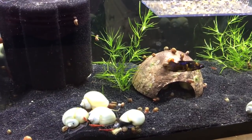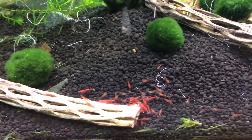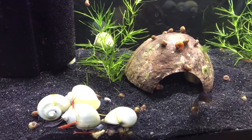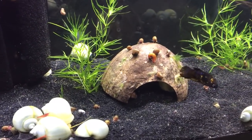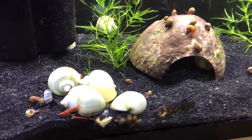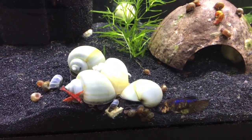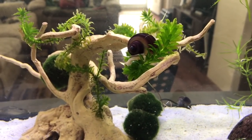Another question that goes along with this is: can betta fish live with shrimp? Usually I wouldn't recommend it, because most of the time a betta fish will go for them. However, we do have several betta fish that are quite happy to live with shrimp and don't bother them at all. As you can see here, we also have some shrimp with the snails and Minnie as well — she's trying to get into the food there but there's just no way she's going to get into that food.